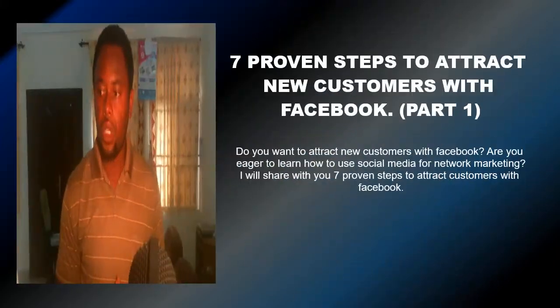Seven proven steps to attract new customers with Facebook, part one. Do you want to attract new customers with Facebook? I will share with you seven proven steps to attract customers with Facebook.